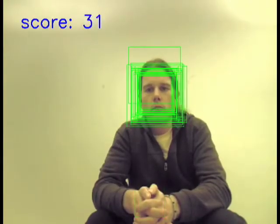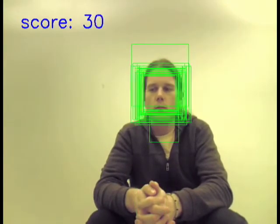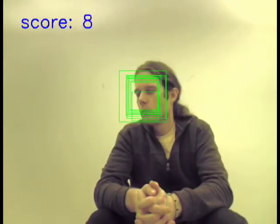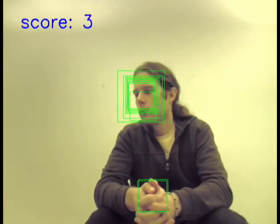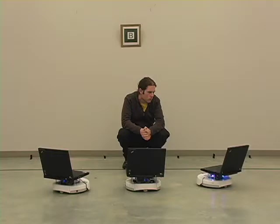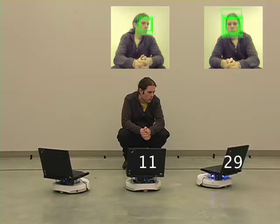Our system is trained to detect frontal faces. Faces which are directly facing the camera receive a high score. As the user looks away from the robot, the score associated with the detected face decreases. Each robot views the user at a different angle, which results in varying scores.